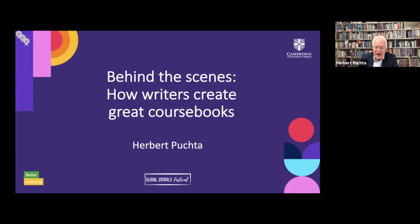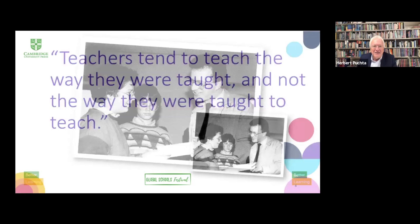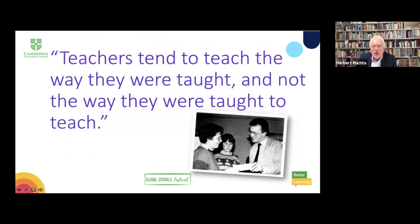At the beginning of the journey I'd like to take you on for the next 30 minutes or so was a young teacher. This was me in my early years of teaching young teens. It's said that teachers tend to teach the way they were taught, and not the way they were taught to teach — meaning that when we start teaching, the most powerful influence on us is the way we were taught as learners at school ourselves, rather than how we learned to teach at university or teacher training college.